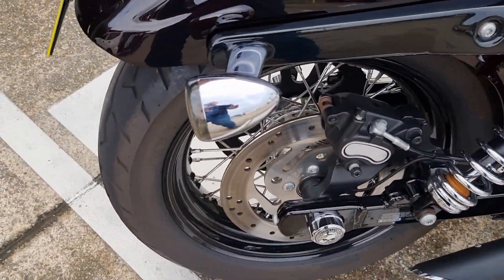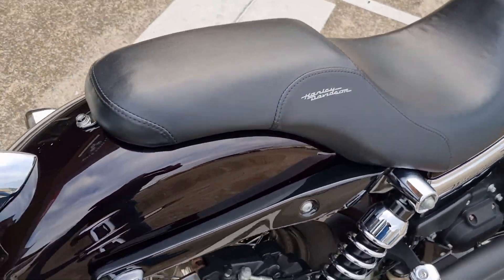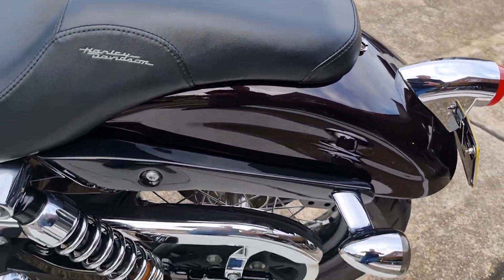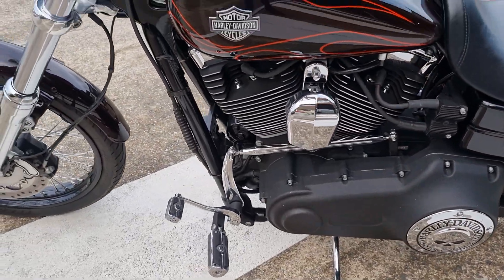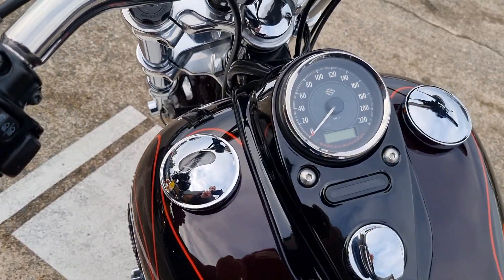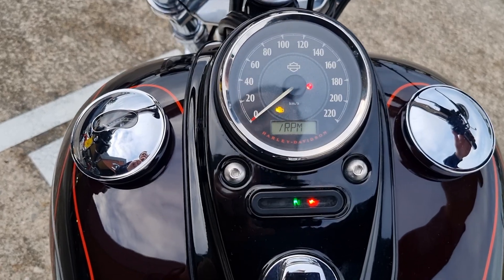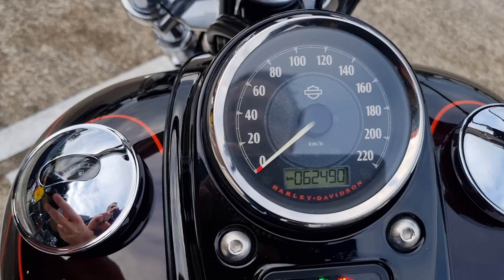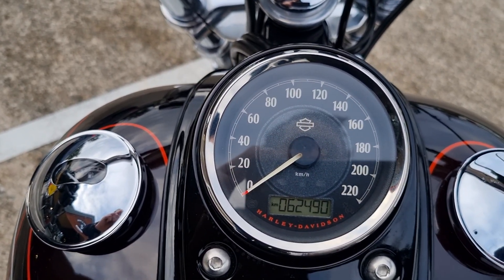Rear spokes are good too. It's got a Badlander seat. Very clean bike, presents excellent. It's got a stage 2 engine, so it's got cams and stuff as well. 62,000km, but serviced meticulously and looked after.